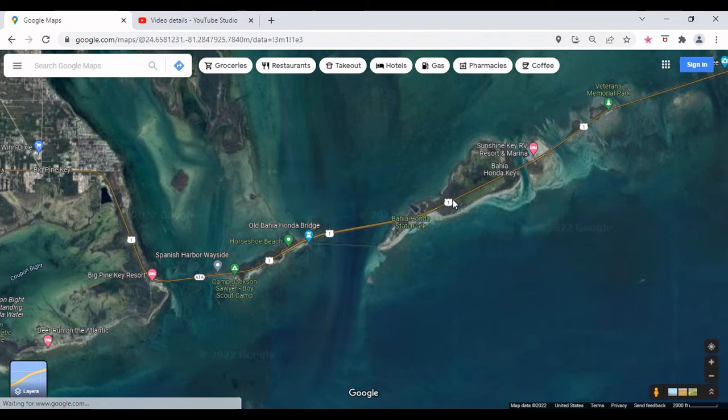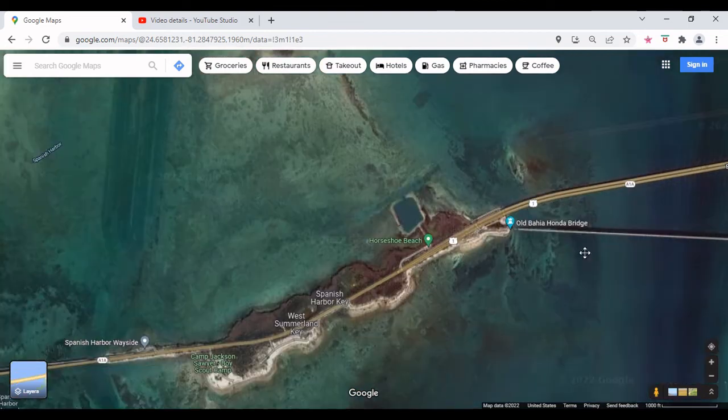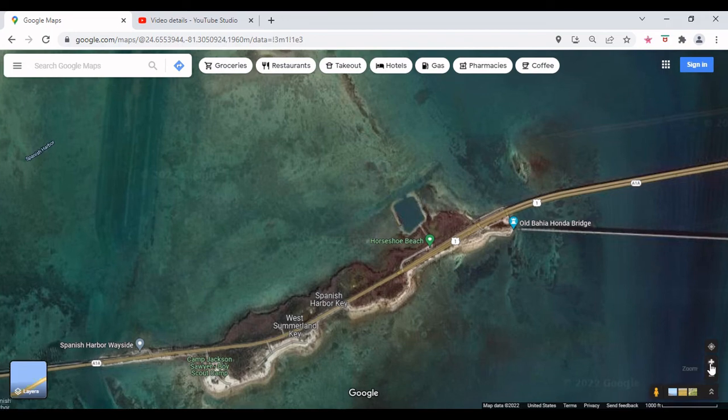We crossed this bridge past Bahia Honda and came over here to Horseshoe Beach. You can see that they have this cut-out here — it's an old quarry. I don't remember why they cut it out, but people go there to scuba dive, snorkel, and fish. It's actually a really cool spot.